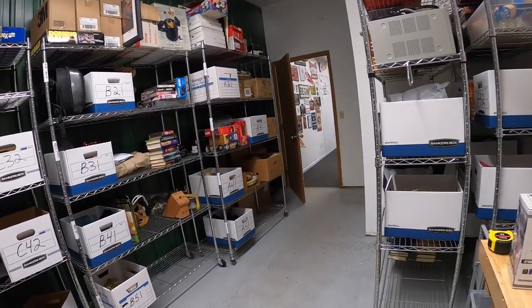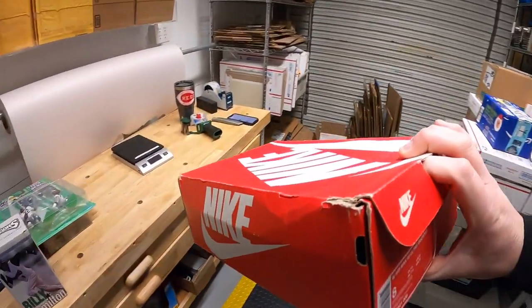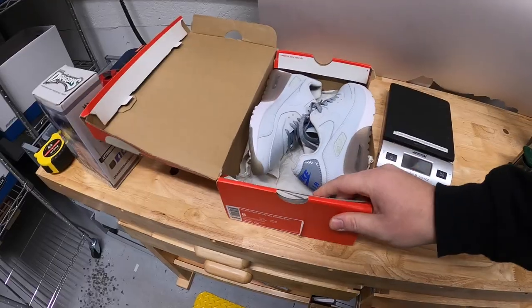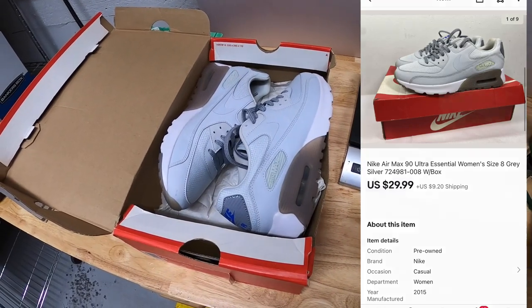Last thing I'm shipping is a pair of shoes — Nike Air Max 90 Ultra Essential. Got these from my guy Mike. I've probably got close to $10 into them because they were part of a bulk buy. They sold for $29.99 plus shipping. Those are going out to a viewer named Cesar. He says: 'Long time viewer, first time buyer. Love all the content.' Cesar, thank you for the support. Really hope you like those shoes. That's it for this video, guys. Thanks for watching. I'll see you next time.